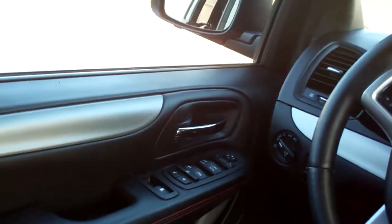Cruise and radio controls on the steering wheel along with Bluetooth. Power windows, door locks, mirrors, auto headlights, analog gauges, buttons for the doors.